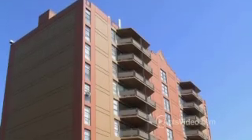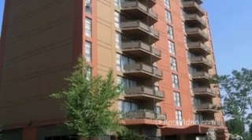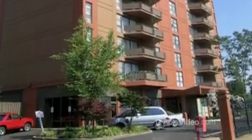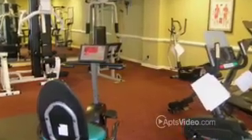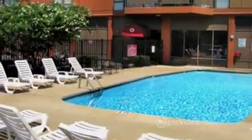Whether you crave action or haven't the slightest inclination to lift a finger, 750 Adams Place delivers what you want. You can heat things up working up a sweat in the fitness center, or just chill out and relax with an ultra-soothing dip in the pool.